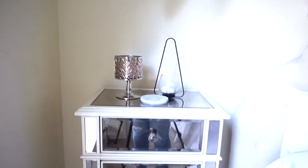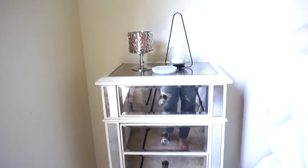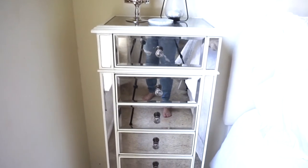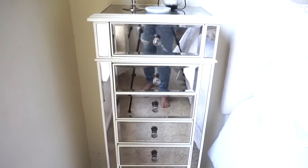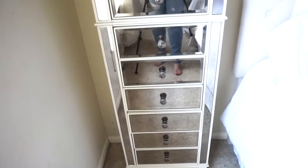Right below the plant is what I believe is a seven-drawer lingerie chest from the Hayworth Collection from Pier 1. I really love my furniture — it is an investment piece, but I really love the look of mirrored furniture.